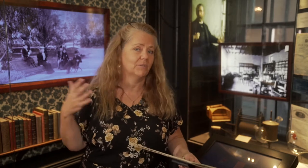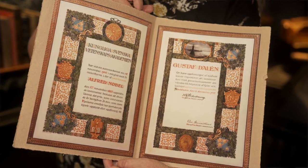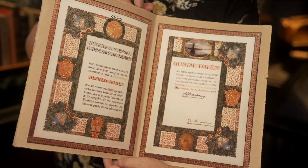You get a lot of money — 10 million Swedish kronor, which is about one million dollars. In some of the categories it can be shared between two or three laureates, so maybe you don't get the full 10 million kronor. You also get a nice diploma like this, but each Nobel laureate actually gets their own diploma that is specially made for them.